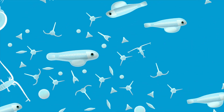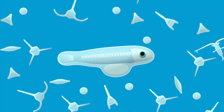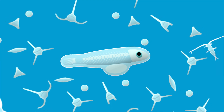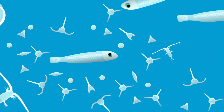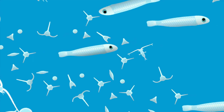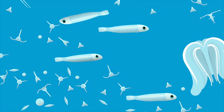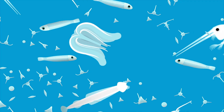Here we see a larval parrotfish amongst the plankton. When she first hatches, the larva has a yolk sac which provides her with food for the first few days of her life. When her yolk sac is depleted, the larva begins to feed on other plankton that are smaller than herself, such as diatoms, dinoflagellates and copepods. However, while she is small, the larva is very vulnerable to predation and larval mortality in this phase is extremely high.